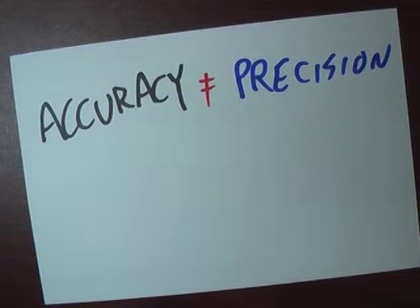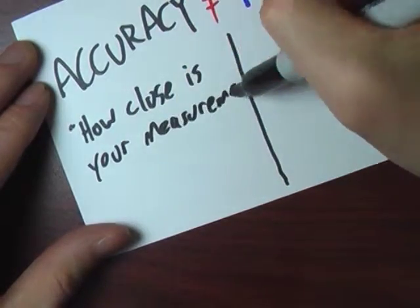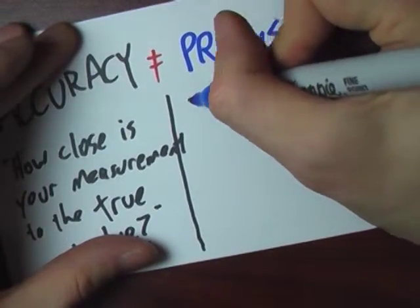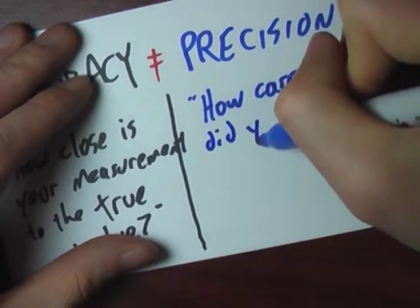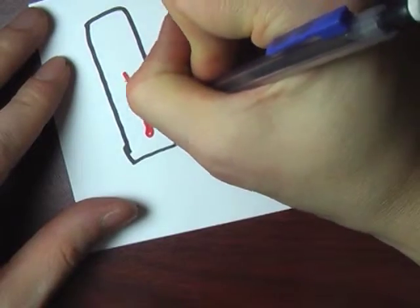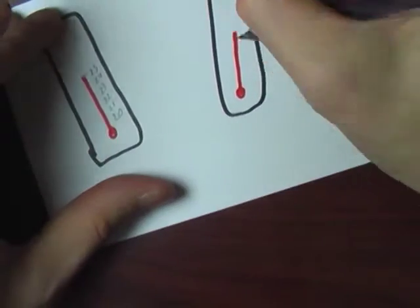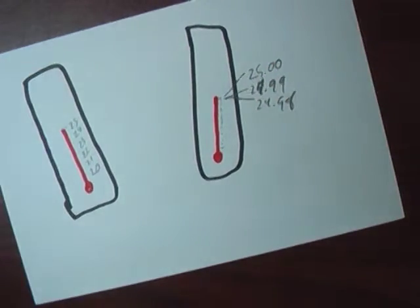Here Megan talked about the difference between precision and accuracy. Accuracy is how close to the true value your measurement comes. Precision is how carefully you measured — to the degree, the tenth of a degree, or the hundredth of a degree. Another way scientists think about precision: if you make the same measurement several times using the same method, would those measurements come close to each other? Scientists can at least quantify how precise their measurements are, and you don't always need the most precise measurement possible.